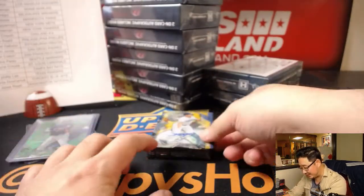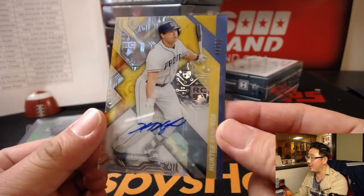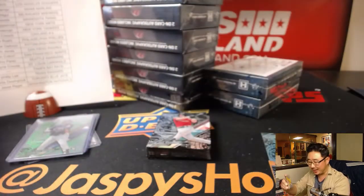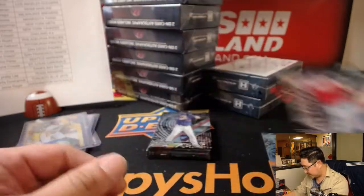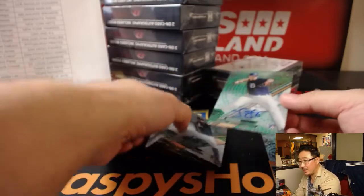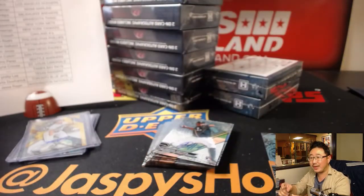Do those movies hold up over time? Look at this — TJ, insert auto of Hunter Renfroe, 41 out of 50. I think it's like Rookie Tech or something. That's pretty awesome. And there's more — bonus autographs. Here are the two regular autographs, 35 out of 75. Joe Hemet is green rainbow.